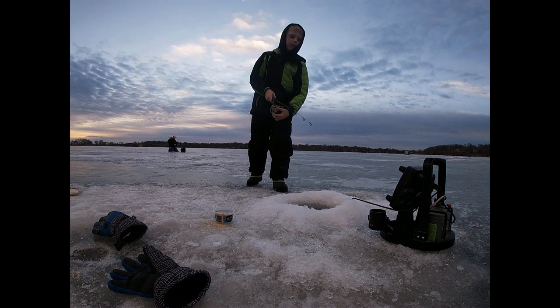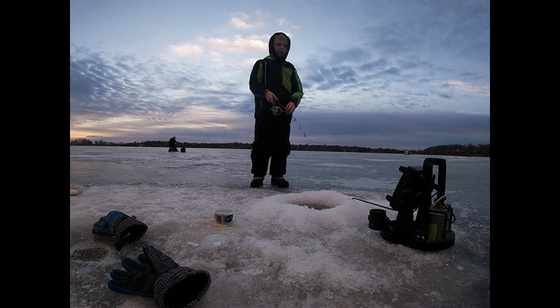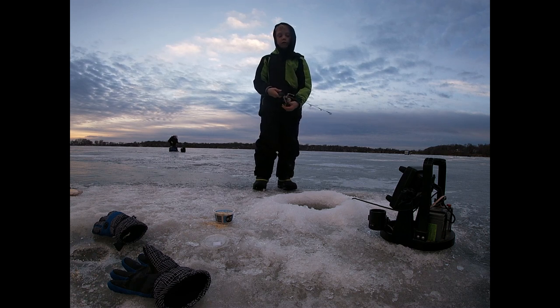Guys, these are super big and there's a whole school of big ones down there. My first one was small but now look — I just caught three of them. They're huge.